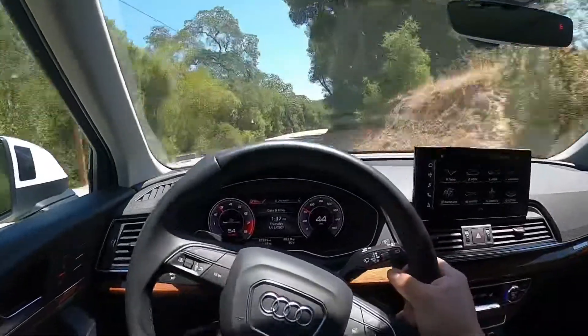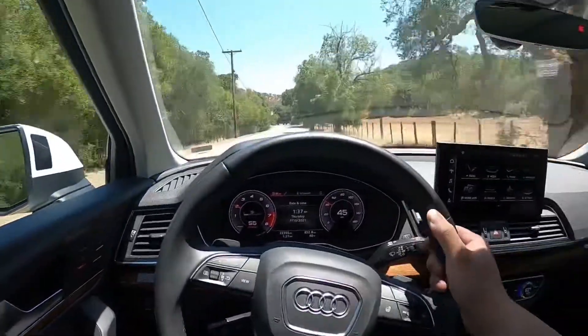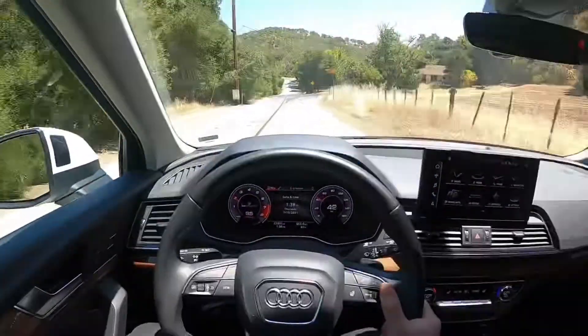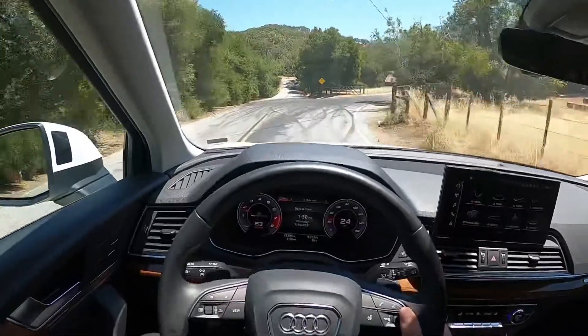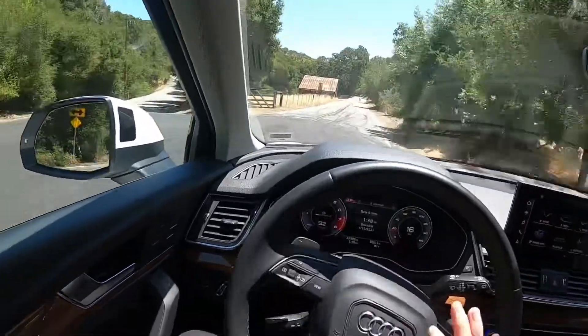That was from about 45 mph. We'll do one more — from about 48 — all the way... and that's not even me slamming on it yet, so brakes are really good.